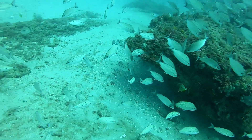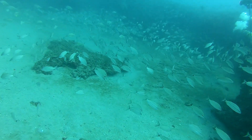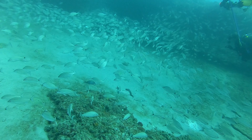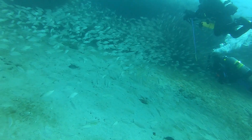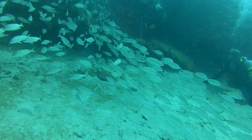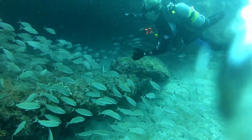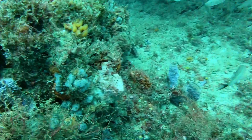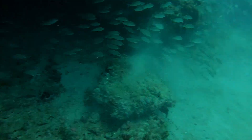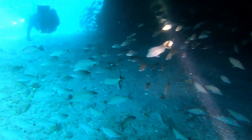It's just absolutely amazing how many fish you can see around here. Right here we're coming up to our first tunnel to swim through. Here we are inside the tunnel.